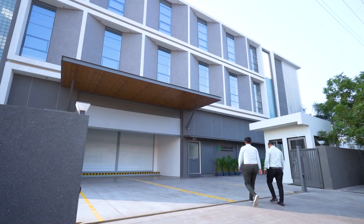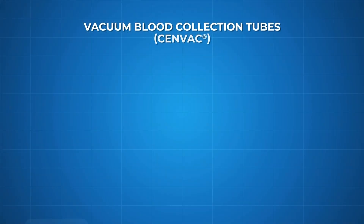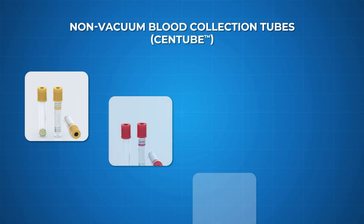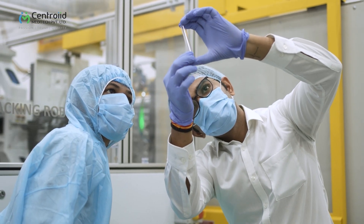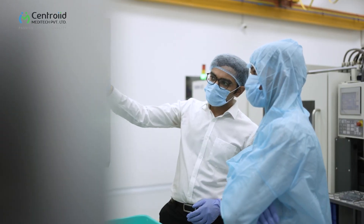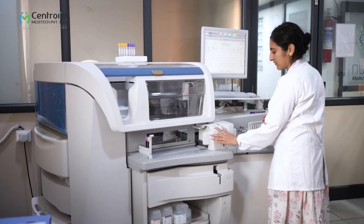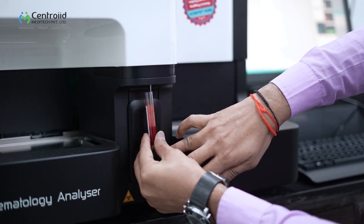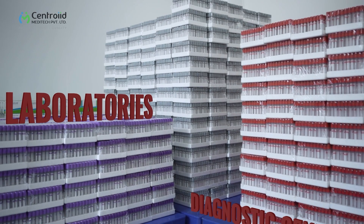At Centroid Meditech, we manufacture an extensive range of top-of-the-line vacuum blood collection tubes — SenVac — and non-vacuum blood collection tubes. These tubes are carefully designed and manufactured to streamline the collection and preservation of blood samples, safeguarding the integrity of each specimen for precise analysis in the laboratory. With more than 28 product variants in our portfolio, we cater to the distinct requirements of laboratories and diagnostic centers.